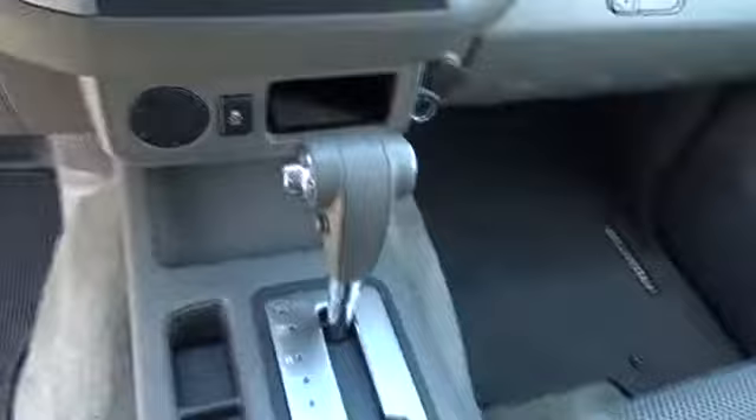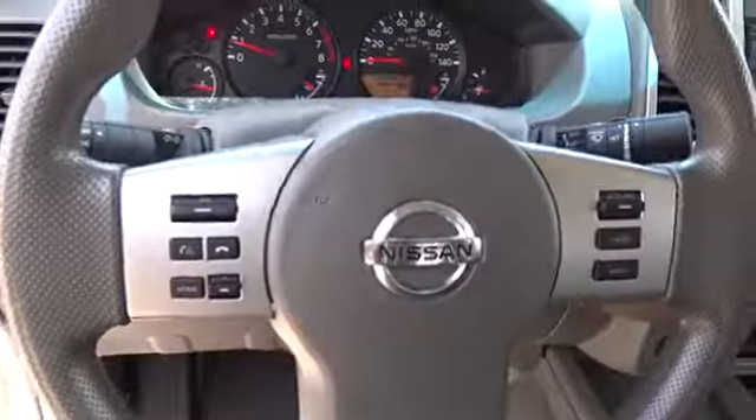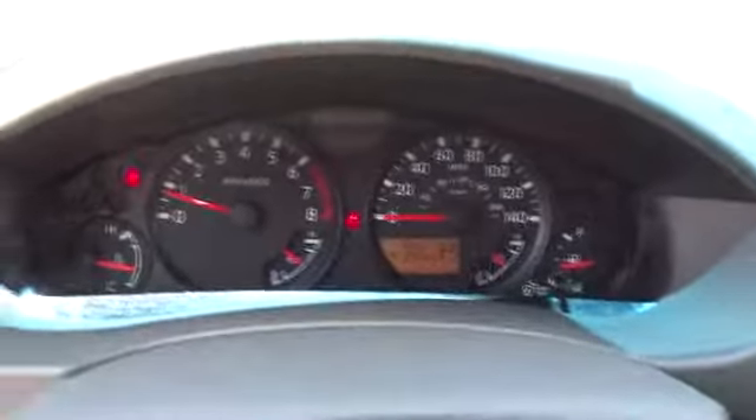AM FM stereo radio, rear defrost, trip computer, MP3 player, bucket seats, power windows, CD player. This vehicle is Carfax certified one owner and qualifies for Carfax buyback guarantee.